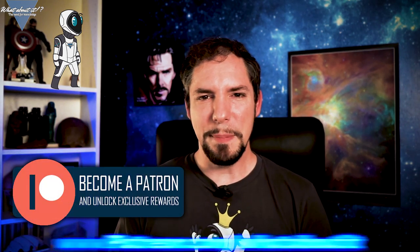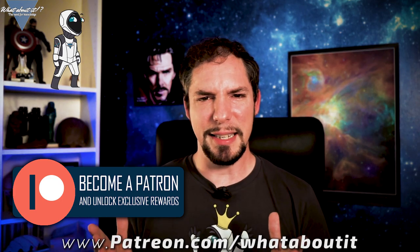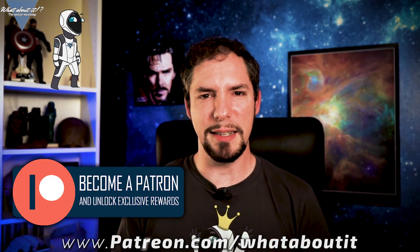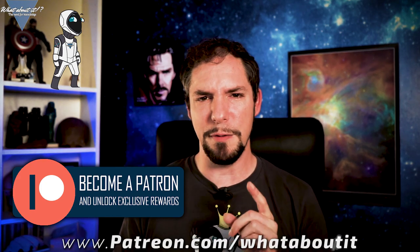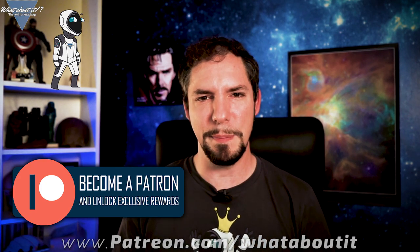Thank you for watching this episode of Whataboutit. If you liked what you saw, remember to like and subscribe, as this helps me the most. Feel free to hit me up on my Patreon page so I can get additional help in doing more and better content, giving me the time to focus on what I love doing most — bringing you the latest and greatest about space and science. I hope to see you on the next episode. Until then, have a great time!